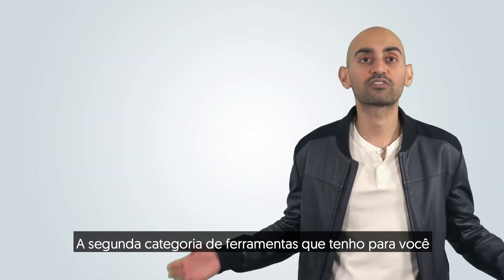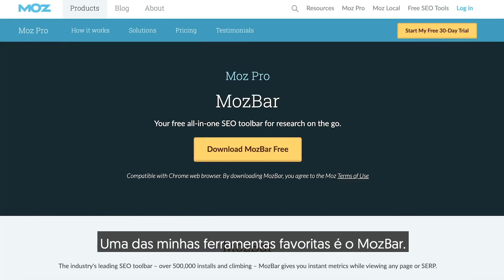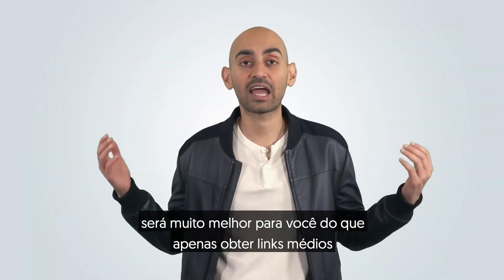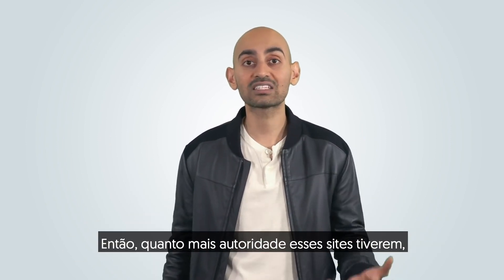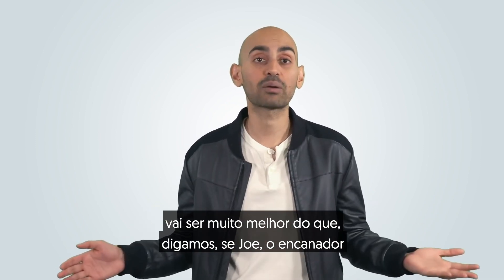The second category of tools I have for you are related to link building. One of my favorite tools out there is the MozBar. When it comes to backlinking, getting links from high-quality sites will do way better for you than just getting average links from low-quality sites. So the more authority that these sites have, and the more relevant they are, when they link to you, it's going to do way better than if Joe the Plumber linked to you.